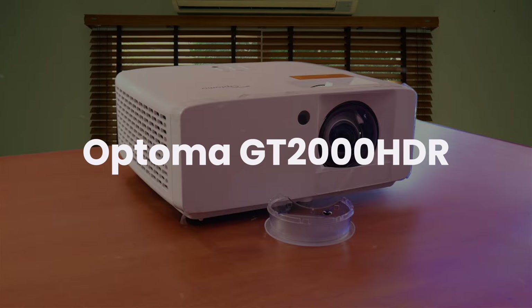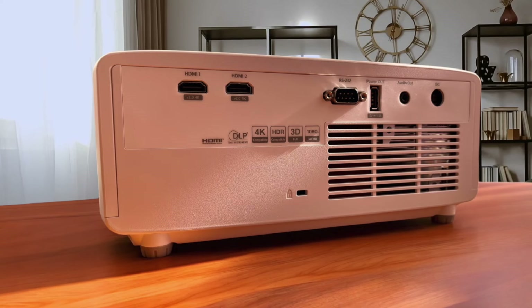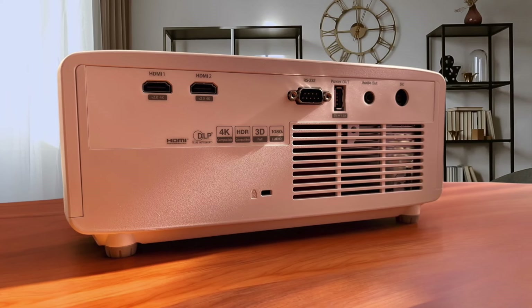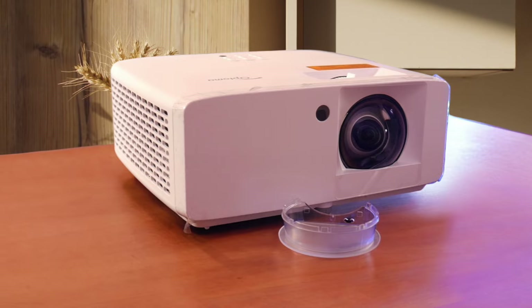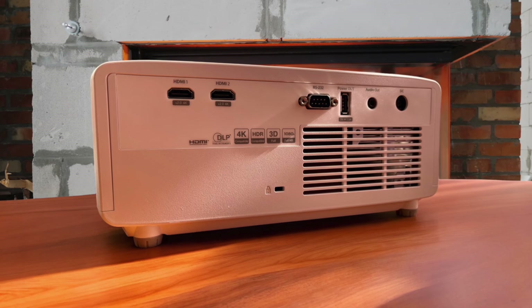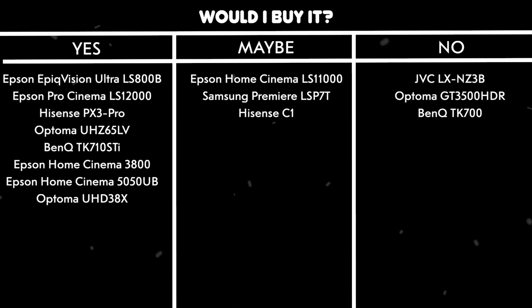Optoma GT2000HDR. Despite having 3500 lumens brightness, I found the 1080p resolution limiting for a modern home theater projector. The short throw ratio means you can get a 120-inch image from just 4.4 feet away, but this comes at the cost of reduced image quality compared to standard throw projectors. While it does accept 4K HDR input, it's still downscaling everything to 1080p, which results in a noticeable loss of detail. The laser light source with 30,000 hours lifespan is nice, but doesn't make up for the resolution limitations. Would I buy it? No. The 1080p resolution is simply too low for a modern home theater projector at this price point.